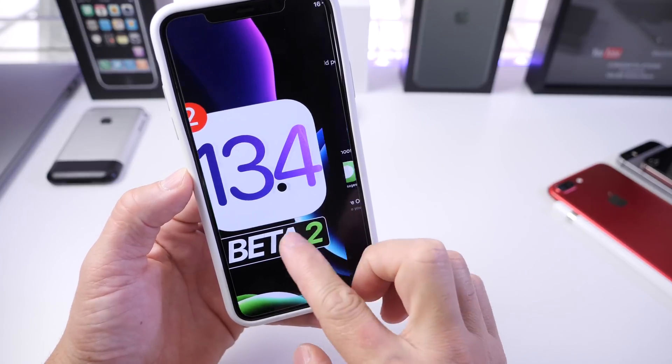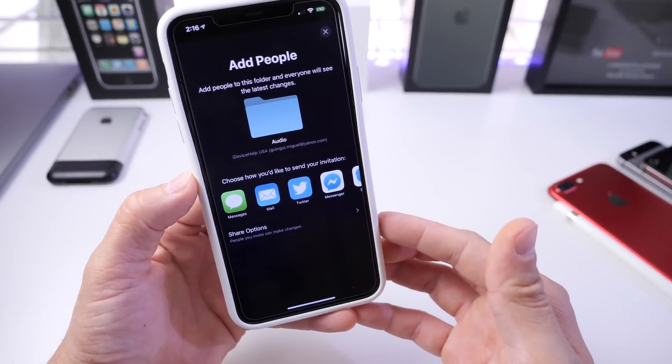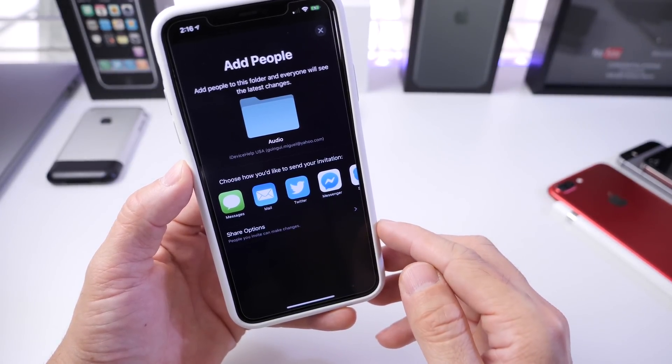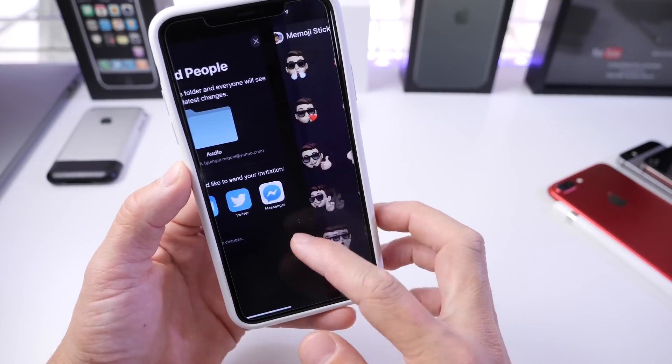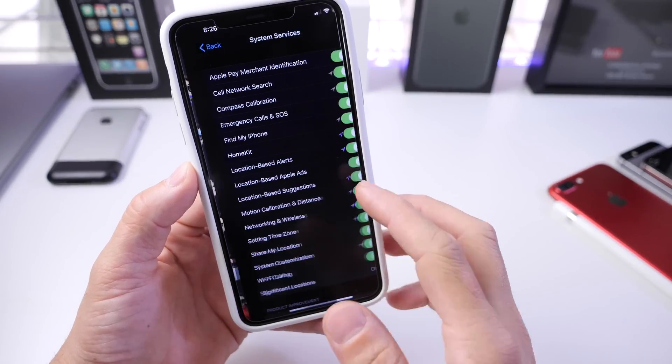iOS 13.4 brings a ton of improvements and new features. iCloud folder sharing, a feature initially intended for iOS 13, has been re-added and reactivated in beta 1 and beta 2. We also have nine new Memoji stickers available with the latest beta.